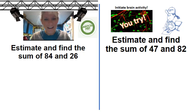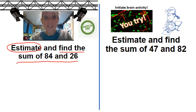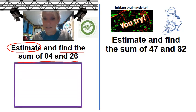Alright, I've got two sides here. The first side, I want you to watch me. The second side, we're going to have you try it. So I'm looking here and I see the word estimate, and I realize that the word estimate is very important because that's going to tell me that I need to round my numbers. Second of all, I am going to have to find the sum of 84 and 26. Sum means to add. So I need to be very careful as I set my problem up.